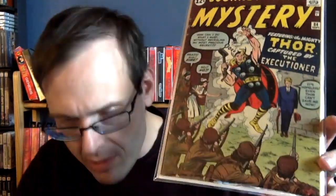Journey into Mystery #84. I have a 4.0 copy — the second appearance of Thor. I know it's the first appearance of Jane Foster, but I think more importantly it's the second appearance of Thor. Now I know this book has been getting hot because of Jane Foster, female Thor, the Thor: Love and Thunder movie, and all that stuff. But still, it's significantly cheaper than a 4.0 Journey into Mystery #83.